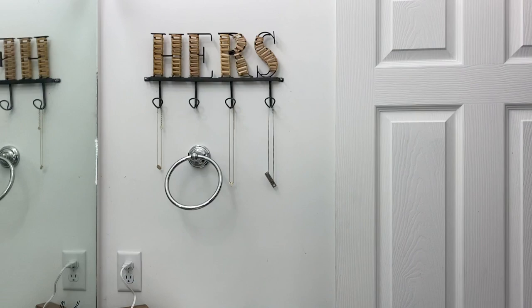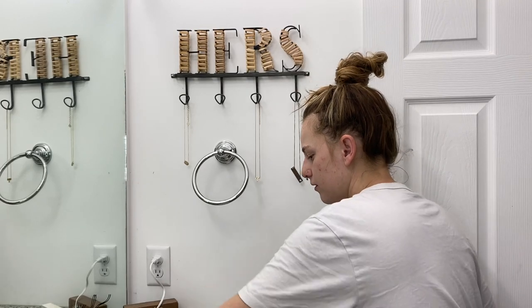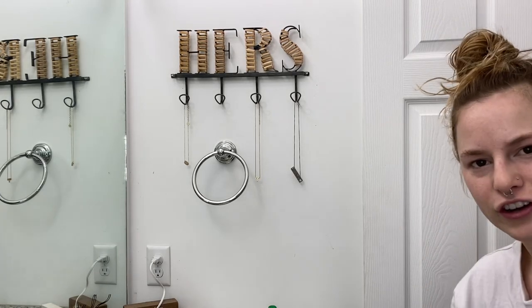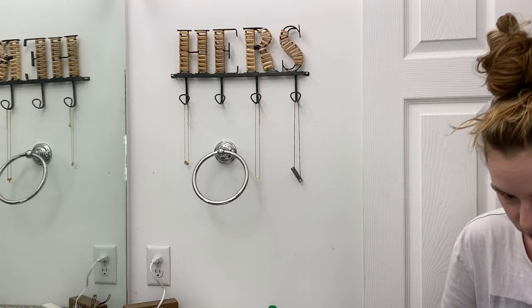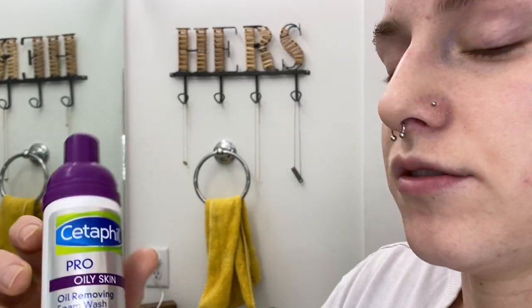I already took my retainers out — they're in this cup soaking in water. I got my denture cleaner so I can let those clean overnight. Then I start washing my face; yesterday I used this one and today I'm gonna use this one.